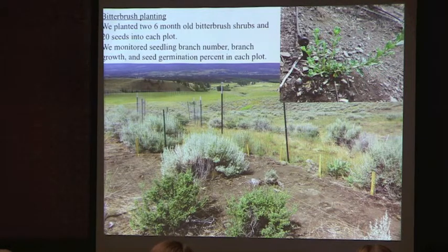Here's a picture of one of the little seedlings and some of the drip irrigation we use to keep these things alive during July and August of the past couple of years. Into all 15 of these blocks in each exclosure we planted two six-month-old bitterbrush shrubs grown in the greenhouse and then 20 seeds in each to get an estimated percent germination. We monitored the branch number and branch growth — both of which equate to the vigor of the plant — and the seed germination in each plot.